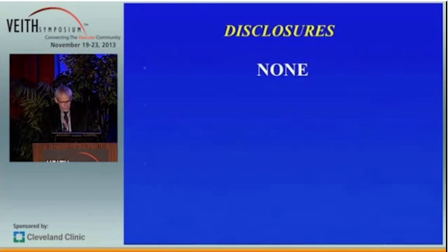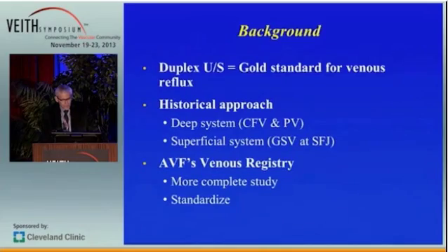I have no disclosures. Duplex ultrasound has become the gold standard for the evaluation of venous reflux. Historically, we would assess the deep venous system at the level of the common femoral vein and the popliteal vein, and the superficial system at the sapheno-femoral junction of the great saphenous vein. With the development of the American Venous Forum's venous registry, it became clear that we needed a more complete and standardized study.